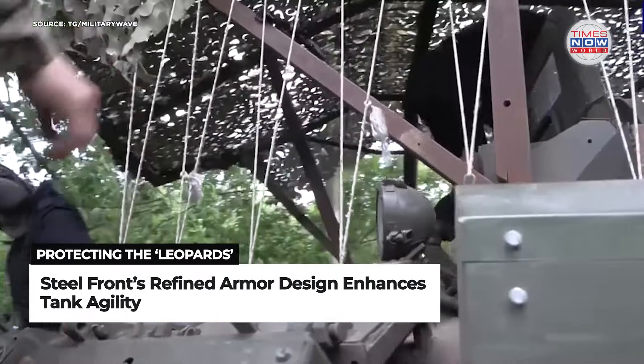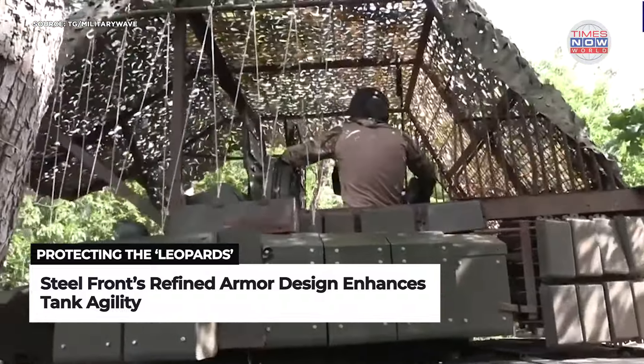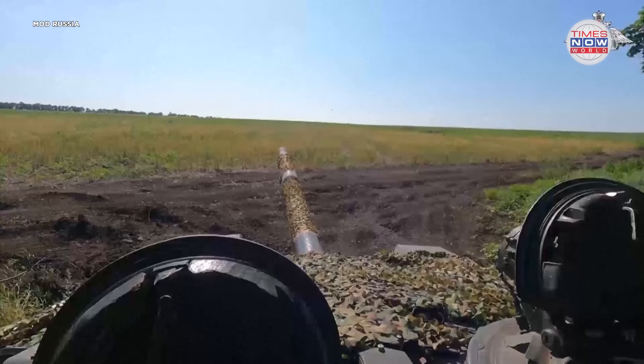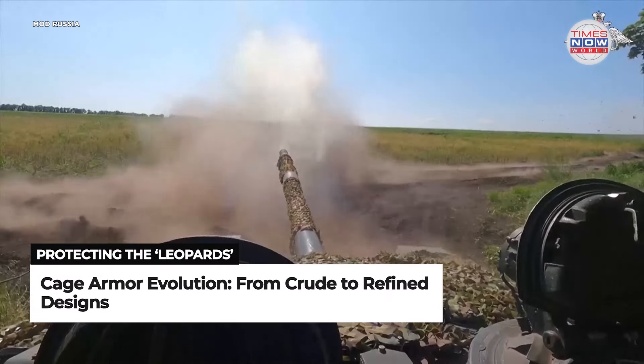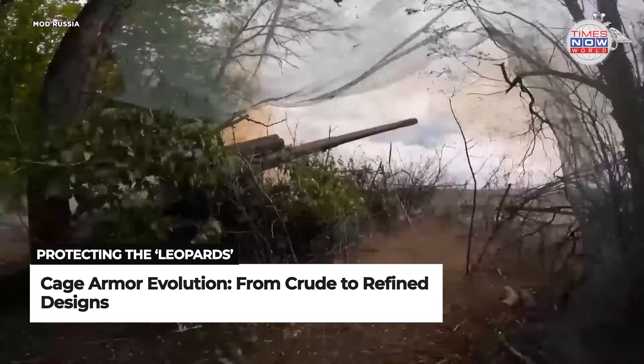The design of these screens varies significantly. Some, like those seen on Russian tanks, are cumbersome and hamper maneuverability, while others are more refined. Steel Front's armor is crafted to maintain the tank's agility while enhancing its defensive capabilities.